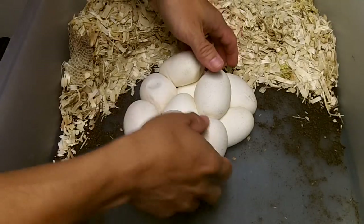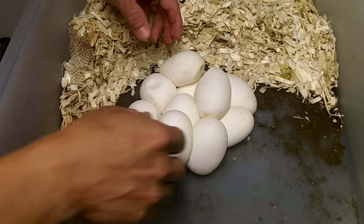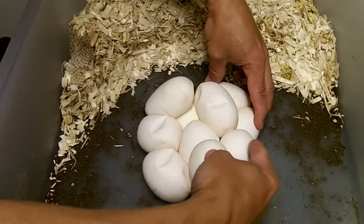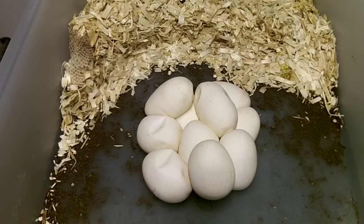And do a quick egg count. Make sure I'm in the camera this time. Two, four, six, eight, ten. Two, four, six, eight, ten. Nice job, girl.